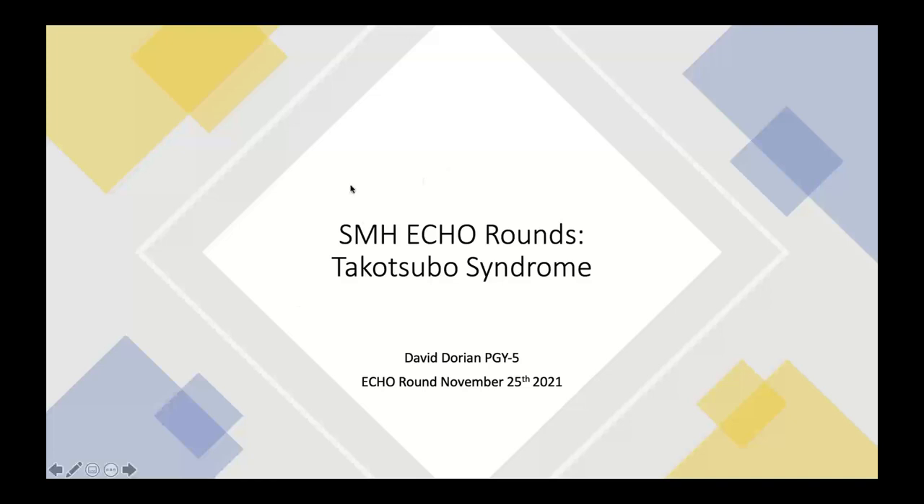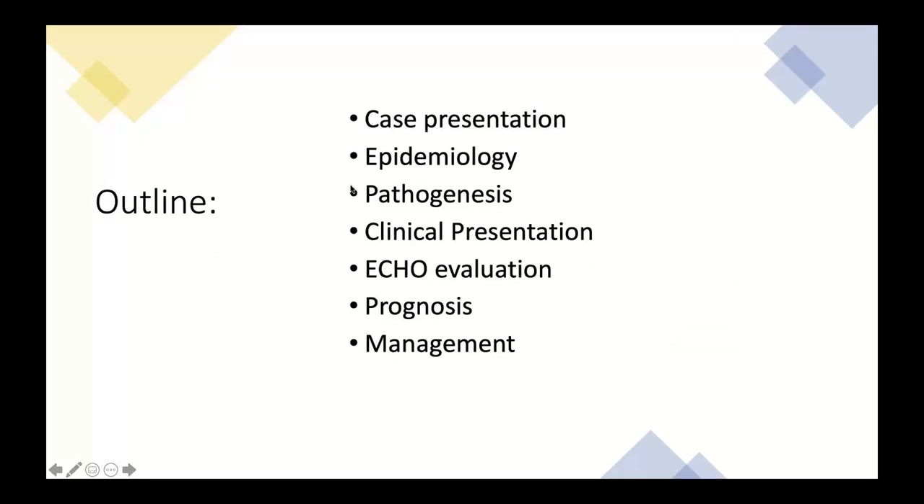This was inspired by a recent case that came through the CCU. I'll go over the case presentation, which I'll touch on throughout. I'll cover the epidemiology, pathogenesis, clinical presentation, how to distinguish it from other entities, the echo evaluation with lots of pictures, long-term prognosis, and management pearls.